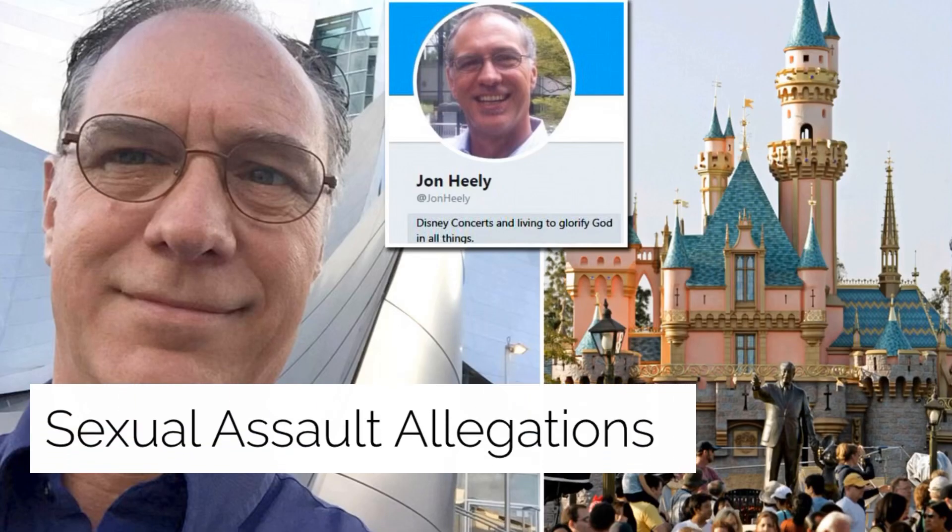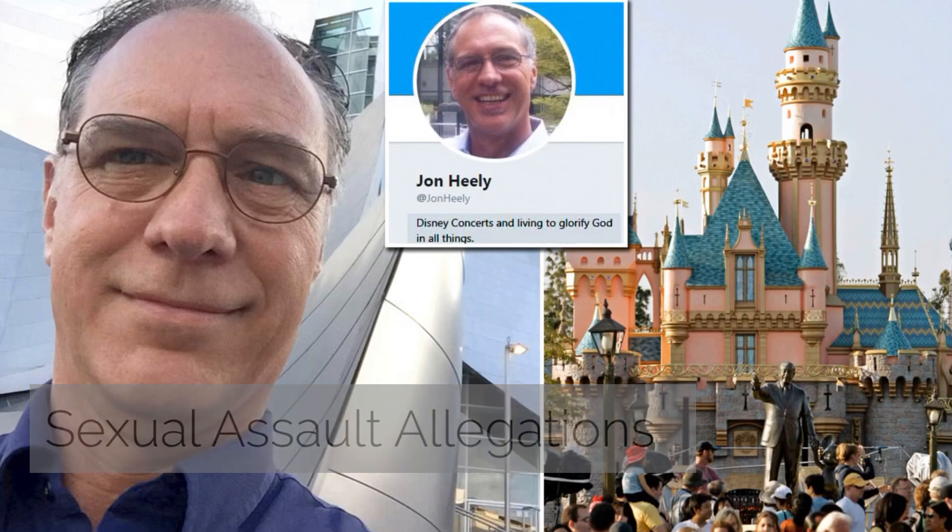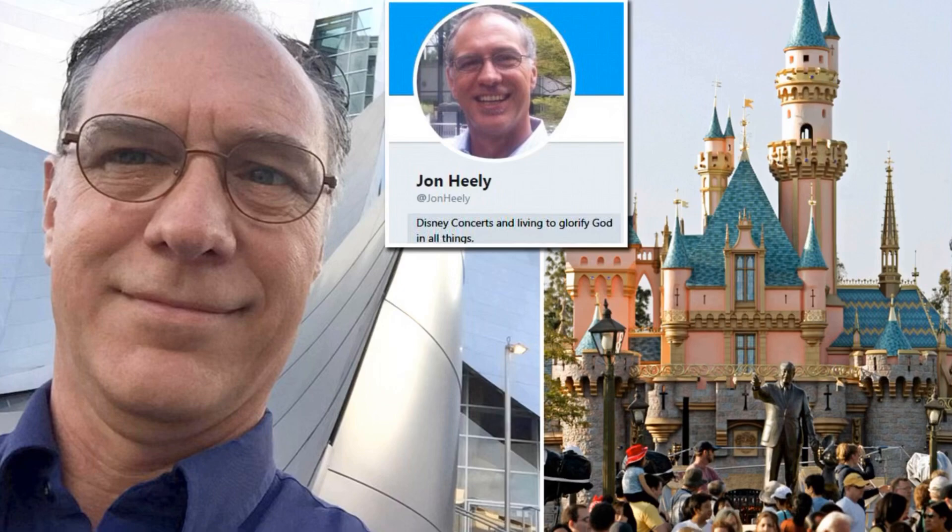Sexual Assault Allegations: in December 2017, Disney executive John Healy was charged with three counts of sexual abuse. The abuse reportedly occurred about ten years prior and affected two girls. One woman came forward claiming she was sexually abused when she was 15 years old.